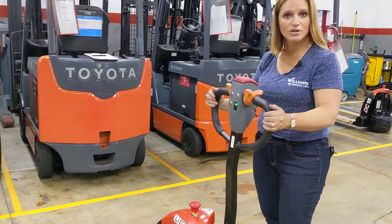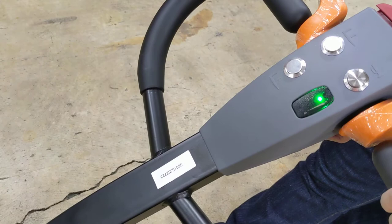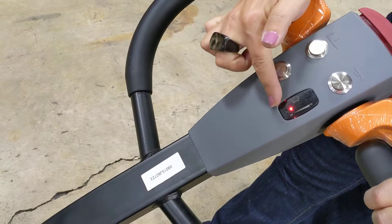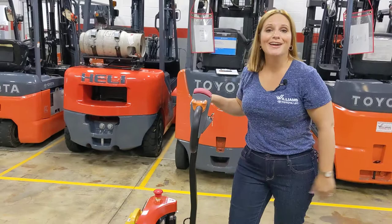One of the nice features of this particular truck is that I am able to turn this steering column even when there's no power to the unit. I also want to show you this battery discharge indicator — when you turn it on and off it cycles through the four colors. As your battery starts to wear down, it will indicate to you where you are on charge so that you know when you need to recharge that battery.